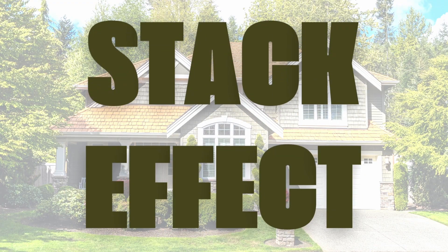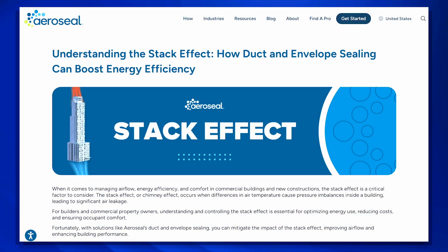The article covers stack effect, which I think isn't talked about enough, and when it is discussed, it's almost made to sound like a complicated thing. This article packages it very well and summarizes it clearly — whoever wrote it for AeroSeal did a very good job. So let's talk about stack effect.